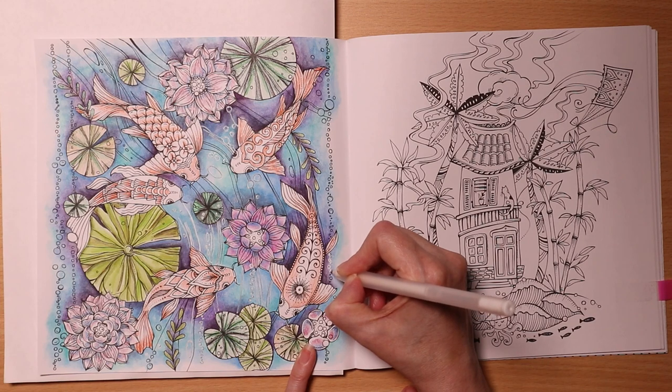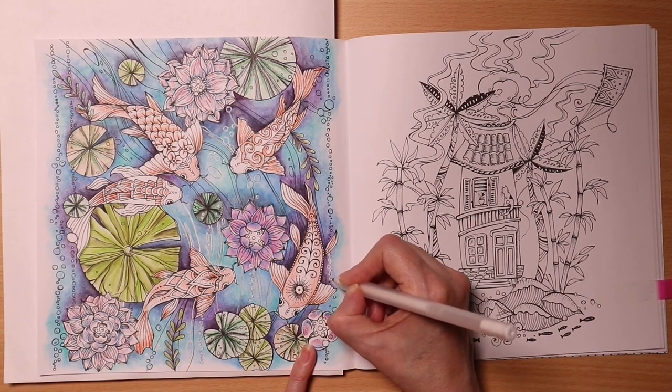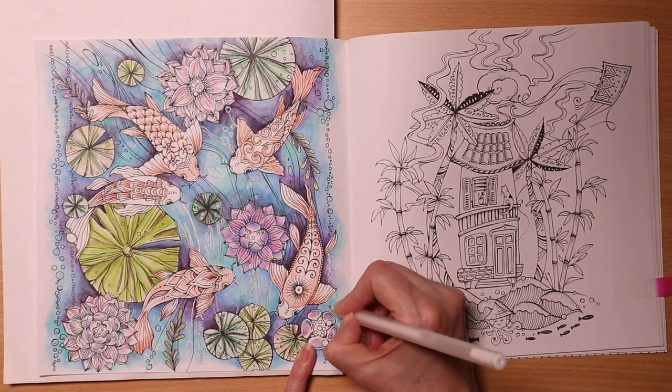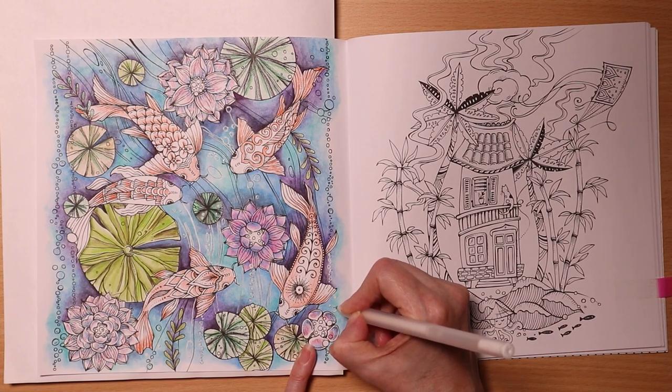Sometimes white work can be really soothing — just being mindful, slowing completely down to what you're doing.